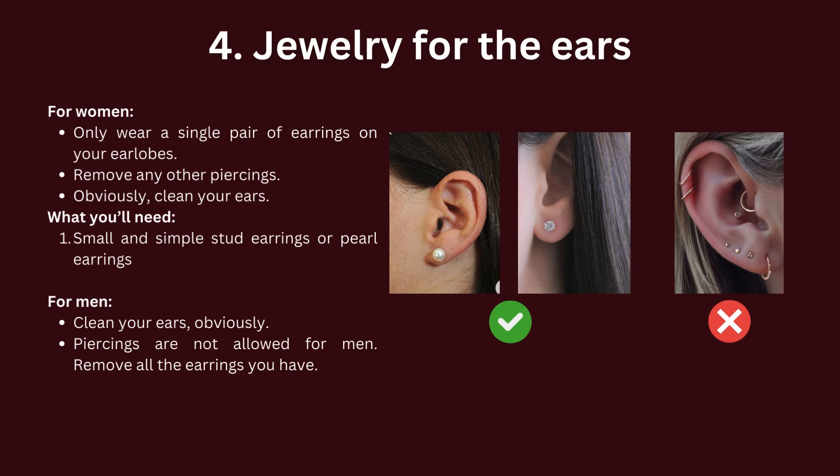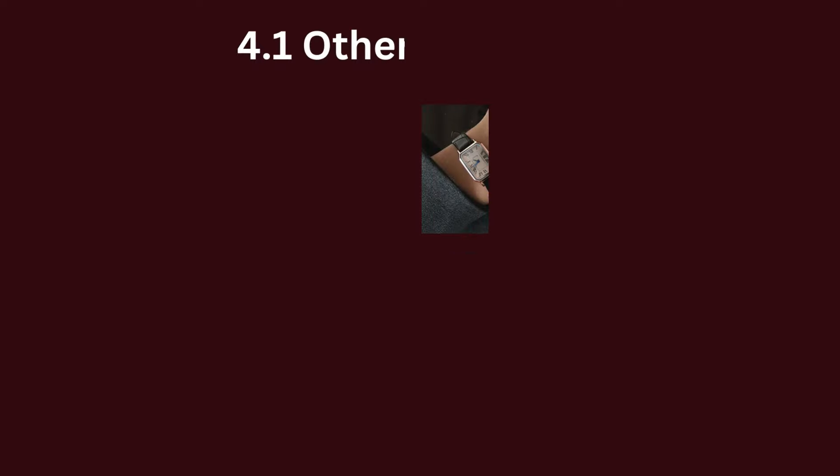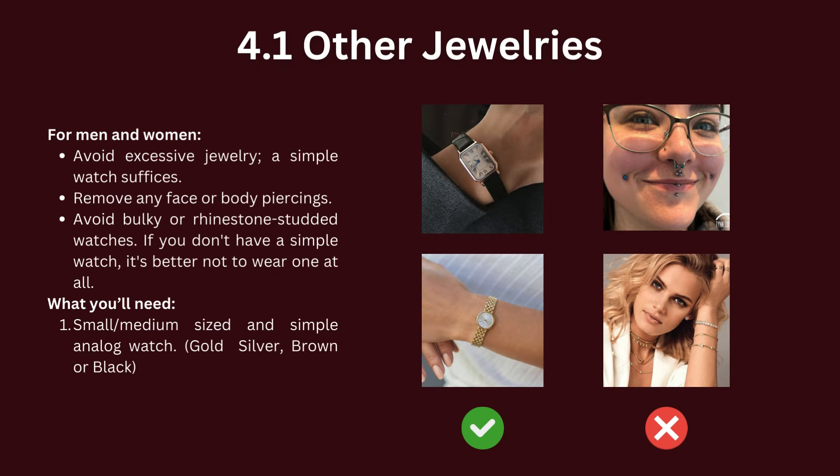Regarding jewelry and accessories, women should only wear a single pair of earrings on their earlobes — please remove any other piercings. For men, piercings are not allowed; all earrings should be removed and ears kept clean. Avoid excessive jewelry — a simple watch suffices. Remove any face or body piercings and avoid bulky or rhinestone-studded watches. If you don't have a simple watch, it's better not to wear one at all.